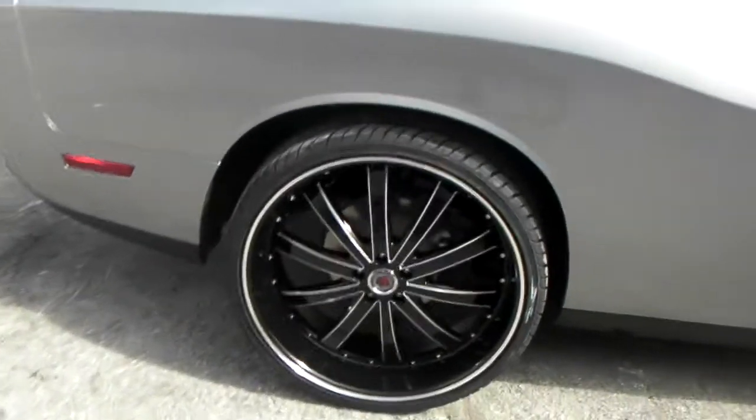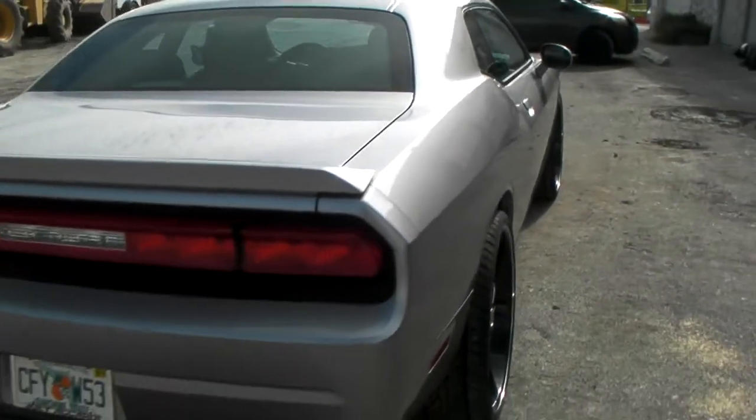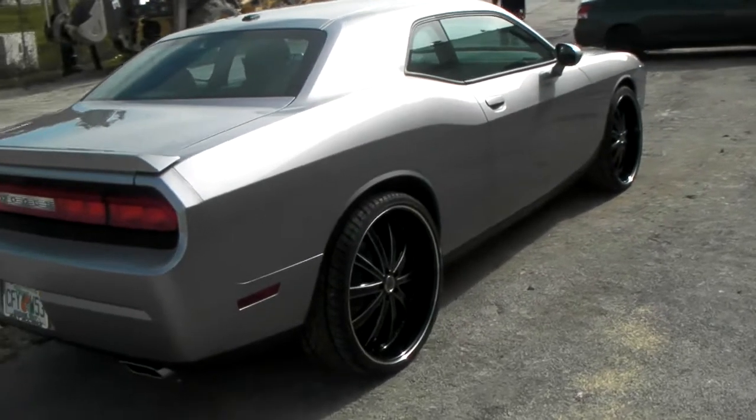There you go on the back — flush with your car. Great looking wheel. Nice vehicle. 2014 Dodge Challenger.